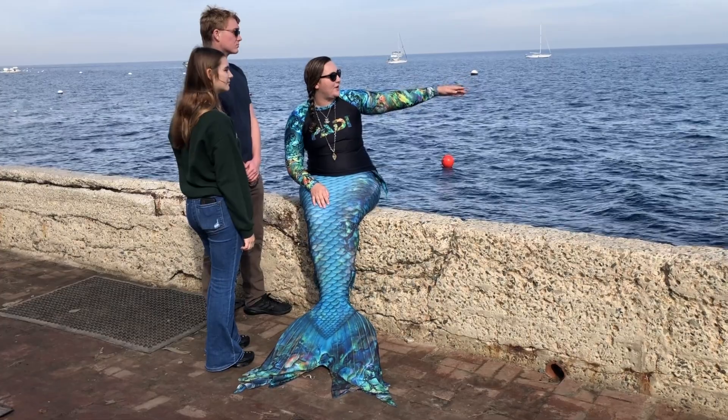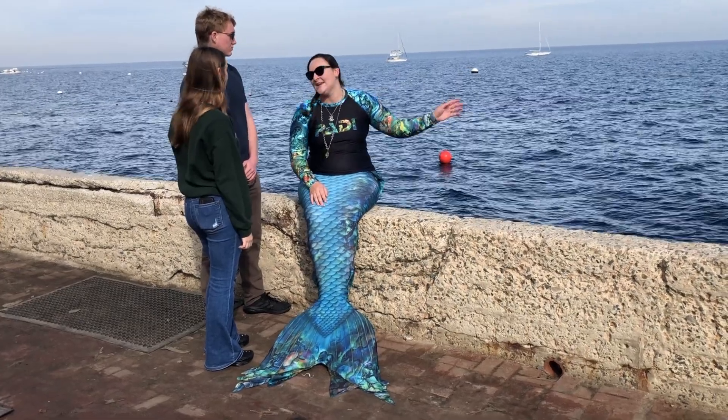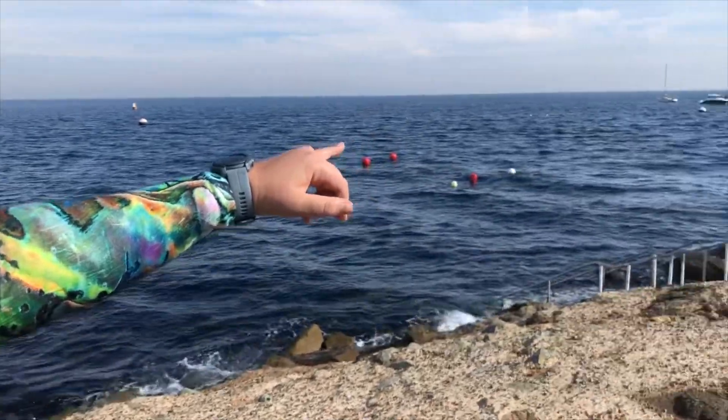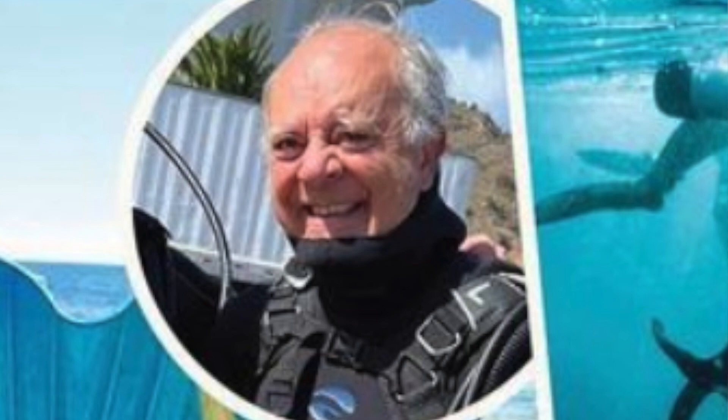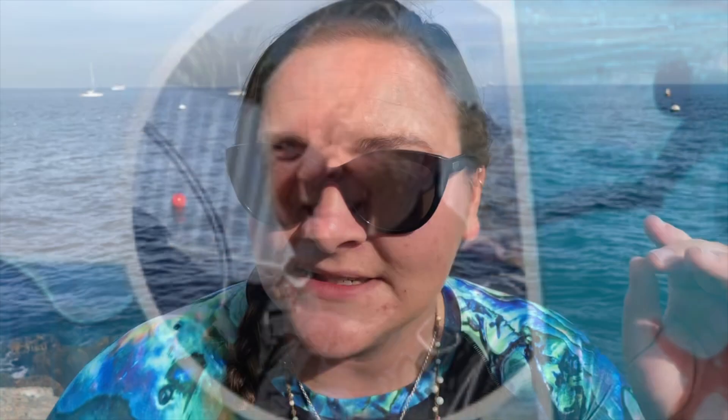Oh my gosh, what a crazy day that was. We were actually just out here doing the PADI Mermaid class — the advanced mermaid class — when we heard cries for help way over on the other side of the breakwater. When we heard the yells for help, I looked over and saw a scuba diver, later found out Pablo, who was foaming at the mouth and totally unconscious with his buddy Josh.